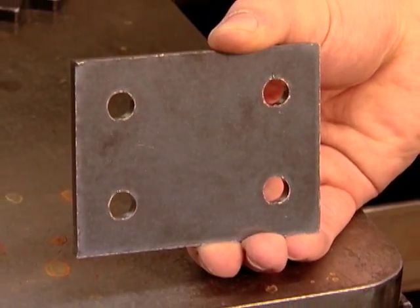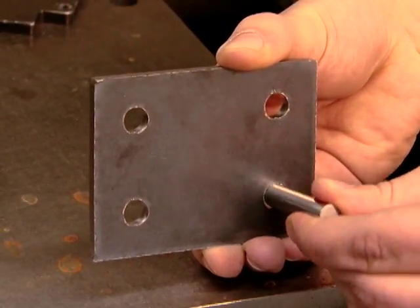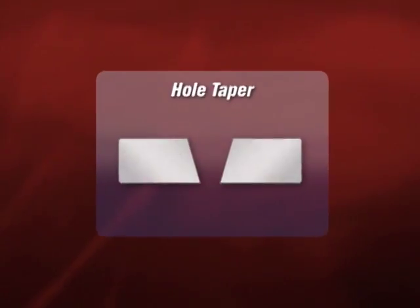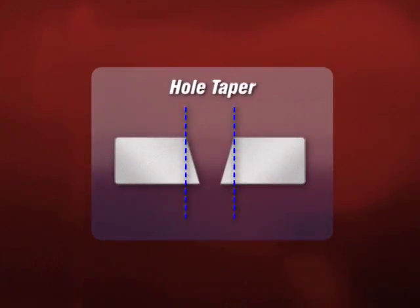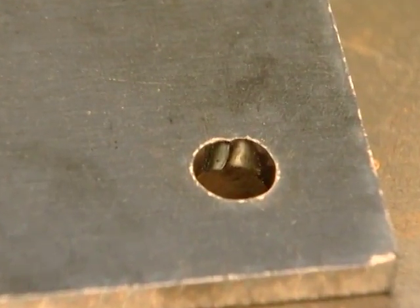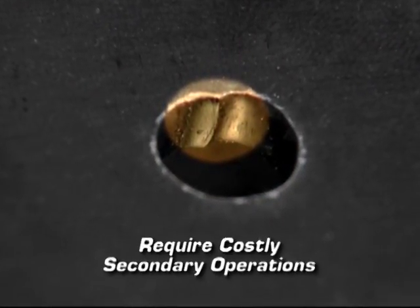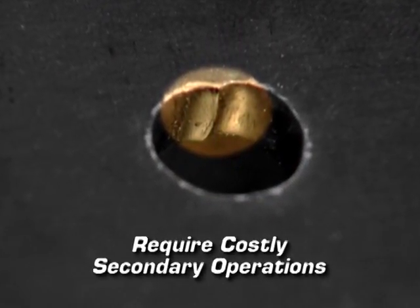Customers tell us the number one concern they have with plasma is poor hole quality. Two of the most common problems are hole taper, where the diameter at the top and bottom of the hole are not the same, and the presence of dings or divots inside the hole. Both issues prevent holes from being bolt-ready and require costly secondary operations to correct.